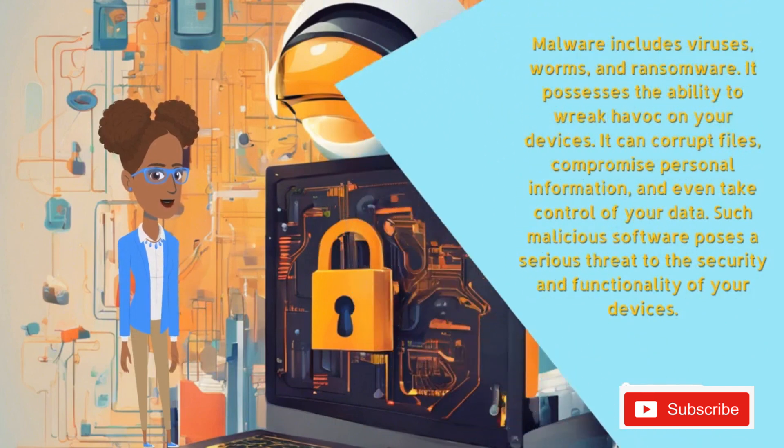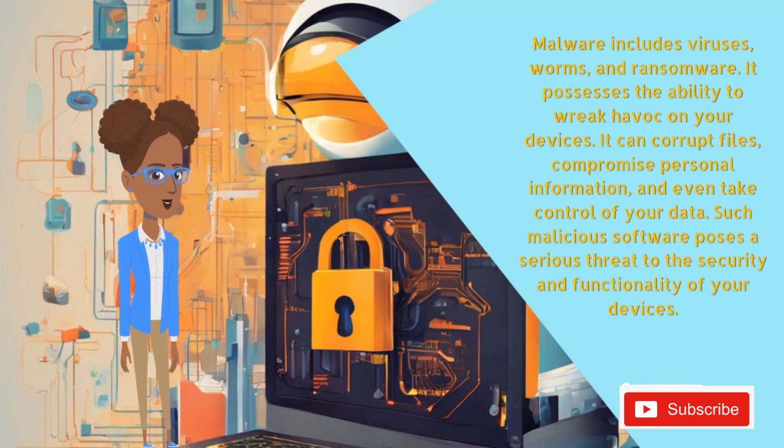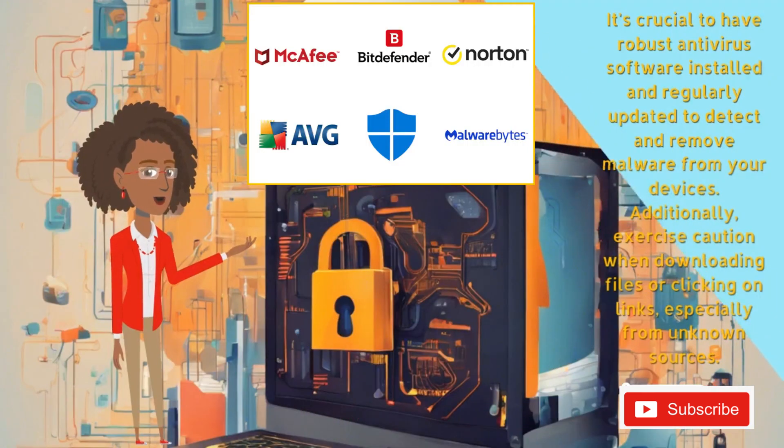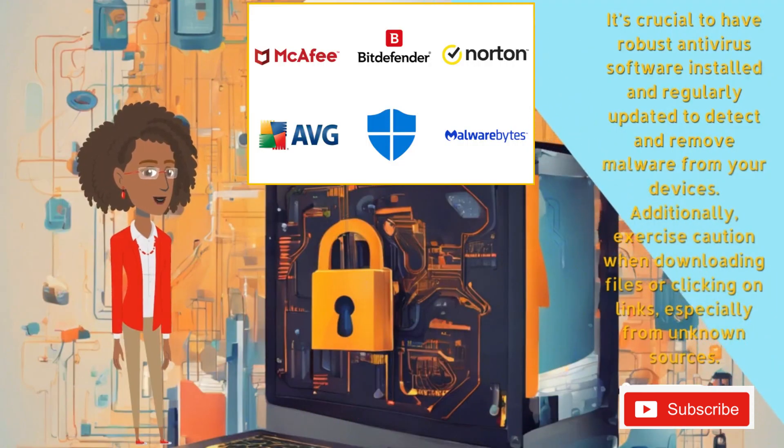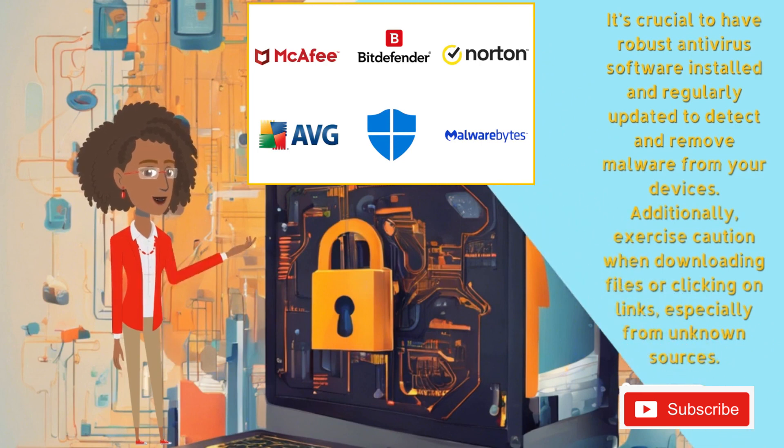Malware includes viruses, worms, and ransomware, and possesses the ability to wreak havoc on your devices. It can corrupt files, compromise personal information, and even take control of your data. It's crucial to have robust antivirus software installed and regularly updated to detect and remove malware from your devices. Additionally, exercise caution when downloading files or clicking on links, especially from unknown sources.